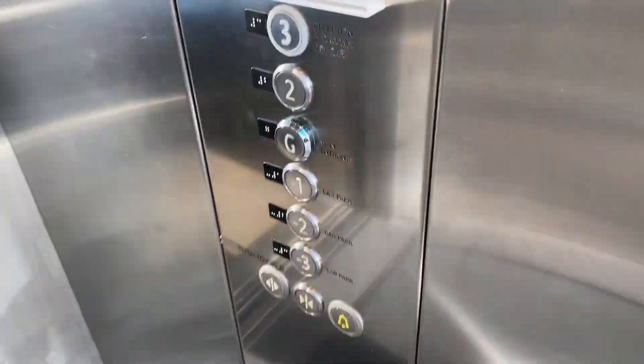As you can see, you can tell it's a motor room because of the two-to-one at the top of the lift.